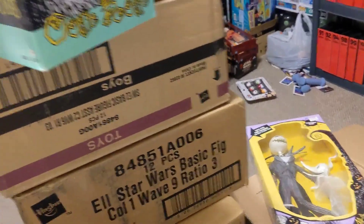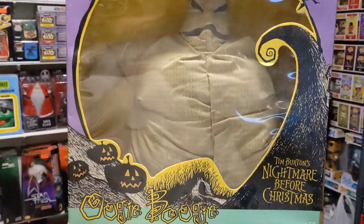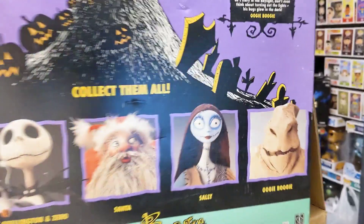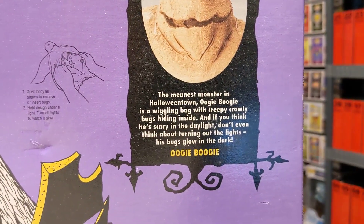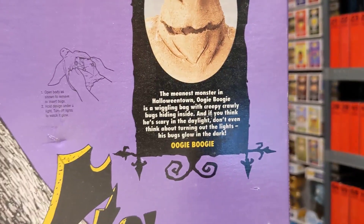Here is the big man himself — Oogie Boogie. Oogie Boogie is basically the boogeyman and he's full of bugs. His clothes have little bugs on them and it actually glows in the dark. You can open him up and he's got bugs inside him. The meanest monster in Halloween Town, Oogie Boogie is a wiggling bag of creepy, crawly bugs hiding inside. And if you think he's scary in the daylight, don't even think about turning off the lights — his bugs glow in the dark.